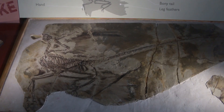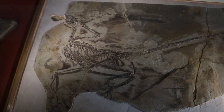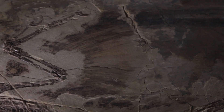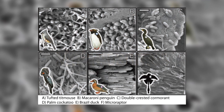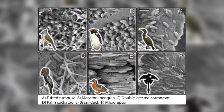This means Microraptor was an opportunist, able to feed on whatever food it could find. There is even more that we can tell about how Microraptor lived and what it would have looked like when alive from its fantastically preserved fossils. Using scanning electron microscopes, it has been possible to see the structures responsible for colouration in the feathers of one specimen. These structures, called melanosomes, have different shapes and sizes depending on what colour the feathers are, and by comparing the fossilised melanosomes with those of living birds, it was possible to work out what sort of colour Microraptor was.